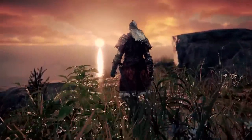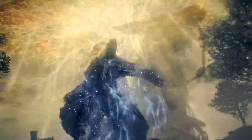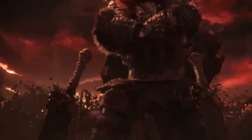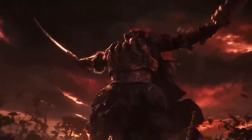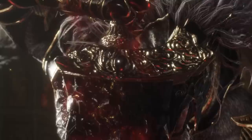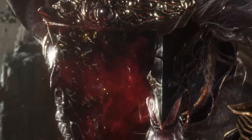Today we're diving back into more Elden Ring secrets and discoveries. In a game like Elden Ring, the extreme level of detail just keeps on giving, and we keep finding more and more secrets that help us understand the game further. We're going to be tackling some gameplay tips, some lore tidbits you probably didn't know, as well as some details that I guarantee people didn't notice.